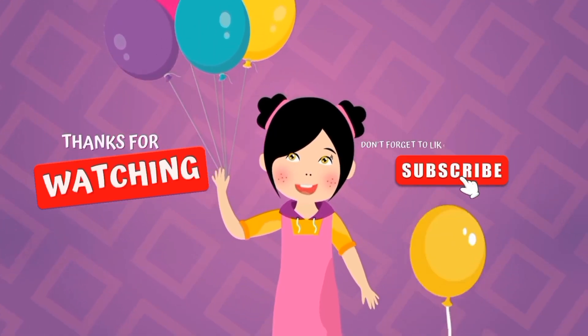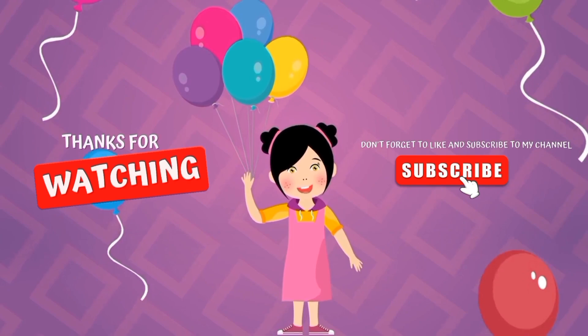Thanks for watching, so don't forget: like, share, and subscribe. Thank you.